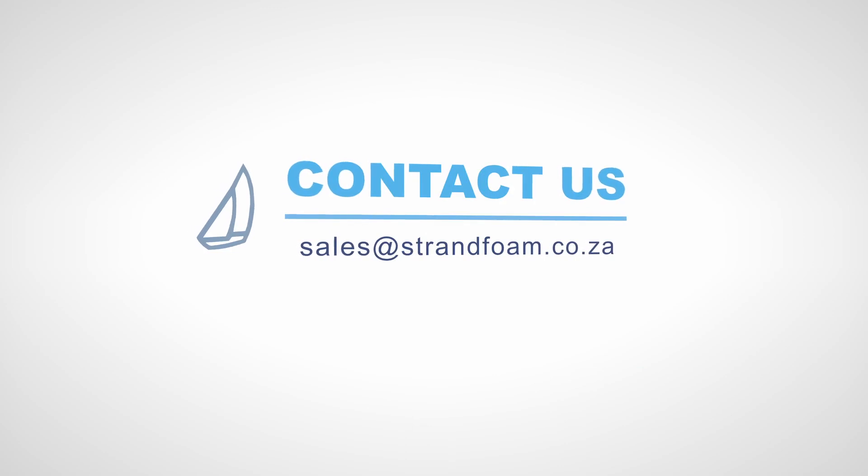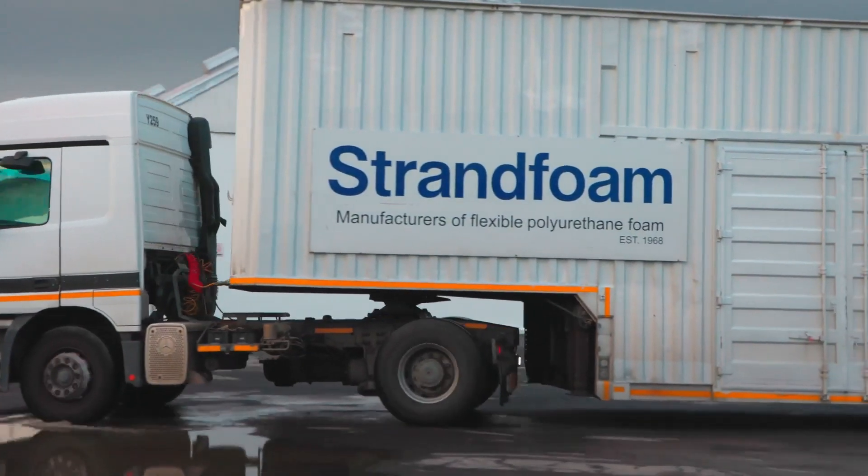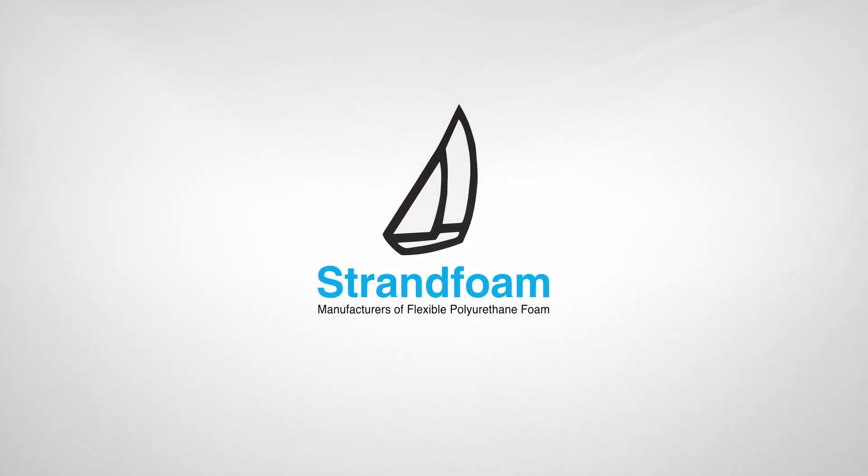Contact us today for superior foam solutions tailored to your unique needs. Strand Foam — it takes hard work to create a soft world.